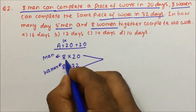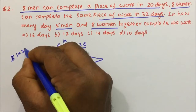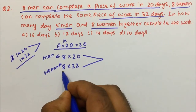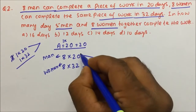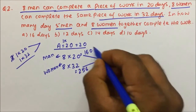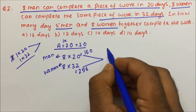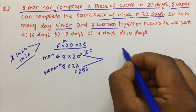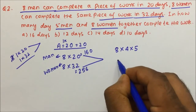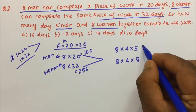Again we will take the LCM. If it were individual persons, it would be 1 × 20 and 1 × 32. But here 8 men and 8 women are given. So 8 × 20 = 160 and 8 × 32 = 256. Since it is difficult to take LCM directly, we use an approach to minimize simplification. We rewrite: 8 × 20 = 8 × 4 × 5, and 8 × 32 = 8 × 4 × 8.